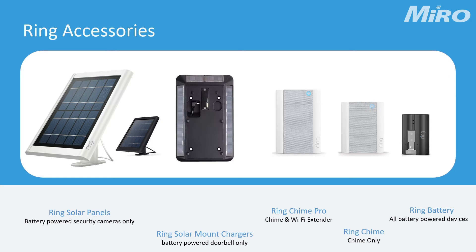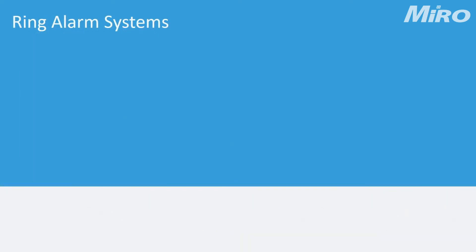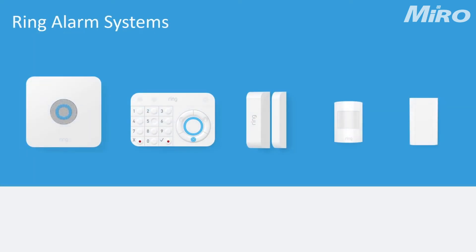The next section is the chime section. We've got two different chimes — a normal chime that gives you notifications when there's any motion detected throughout the entire Ring ecosystem, and the Chime Pro, which is also a Wi-Fi extender, making it perfect for far-to-reach Ring cameras.